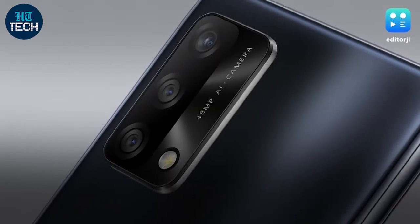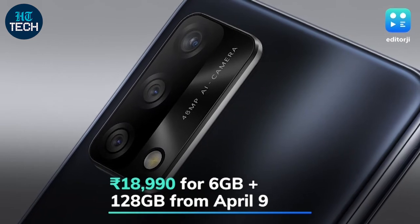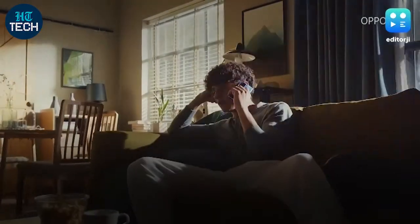Keeping the lights on is a 5000mAh battery with 33-watt fast-charging support. The Oppo F19 is priced at Rs 18,990 for the sole 6GB RAM and 128GB storage variant, and will be available through all major online and offline channels from April 9th.